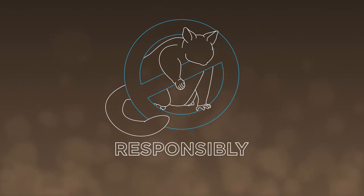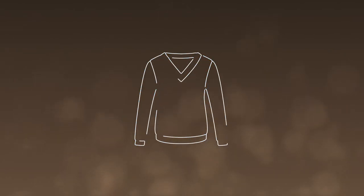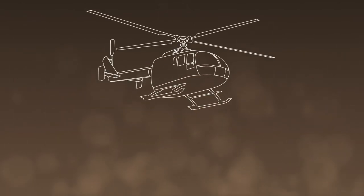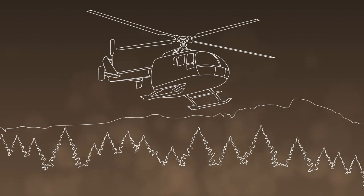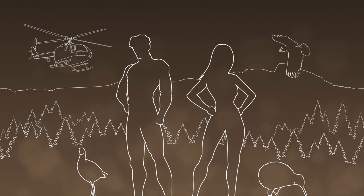Our trappers help control possum populations humanely, ethically, and responsibly. Every five possums they trap makes one sweater. Sometimes they are flown by helicopters into remote, inaccessible areas to trap. They push boundaries to protect New Zealand's future.